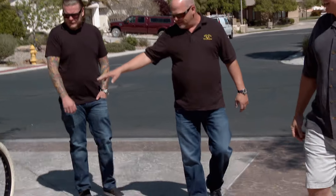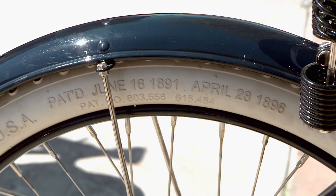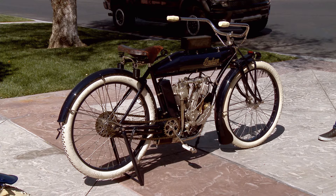So this one's 1911. The original owner went away and fought in World War I. In fact, it just got cranked up for the first time in almost 100 years yesterday.